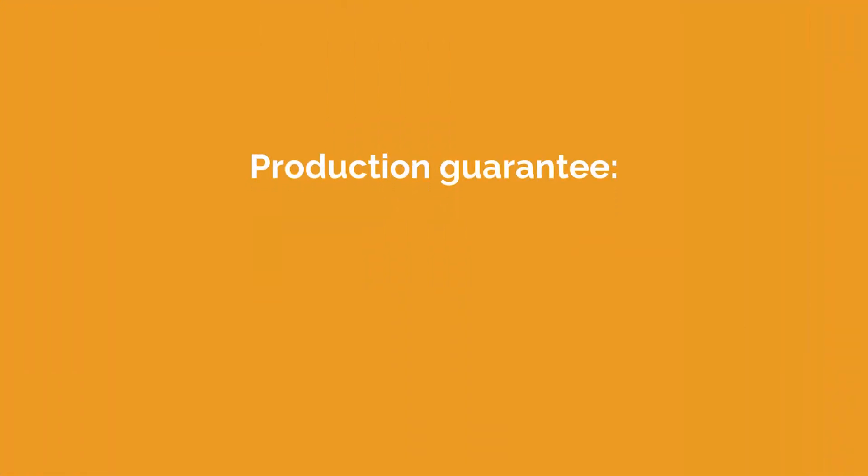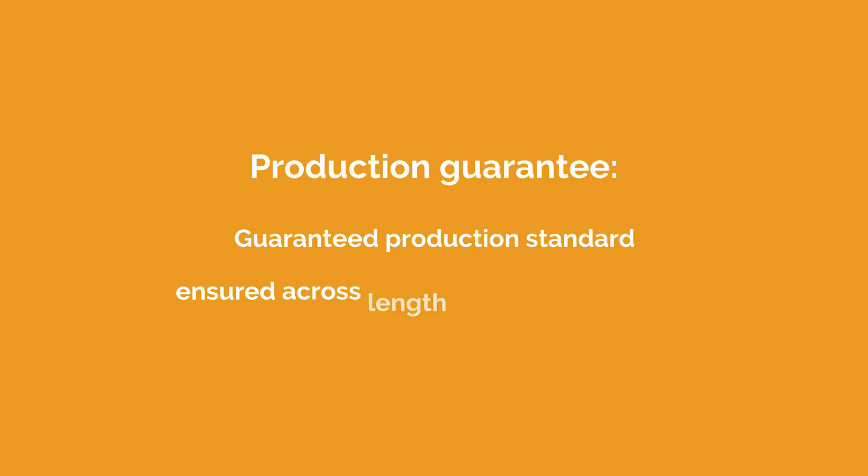Now that you know the seven most important things to consider about commercial solar, you're probably wondering how and where to get started. At Pivot Energy, we're a turnkey solar developer that does everything for you. We help our commercial solar clients through every step in their projects, which includes planning, managing, financing, installation, upkeep, and more. When you sign a contract with us, you have the opportunity to choose something called a production guarantee — that means we'll guarantee a certain production standard that'll be insured across the length of our contracts via operations and maintenance. Pivot Energy is a trusted and reliable turnkey solar developer with over a decade of experience.